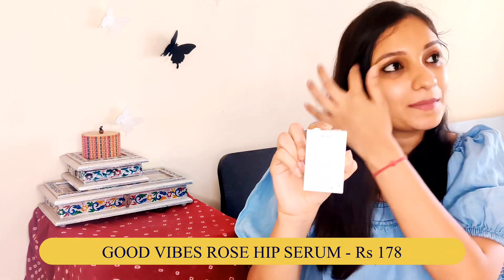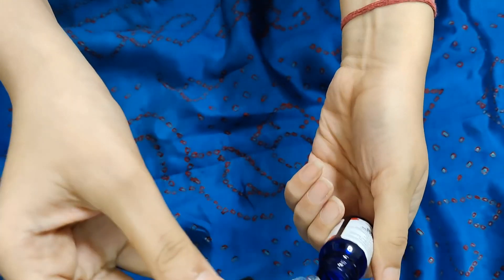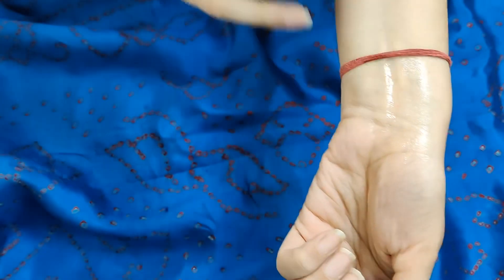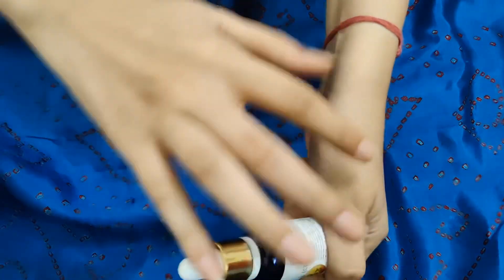The next category is serums. First, from Good Vibes, I have the Rose Hits Serum — I have talked about this one in my March favorites as well. This is an open package because I am almost done with it. It comes in a dropper bottle and gives a really nice glow. I apply it almost daily and I am in love with this one. The second serum is also from Good Vibes: the Vitamin C & B3 Skin Glow Face Serum. This is my second purchase — the consistency is very good and for the price it is a steal deal.